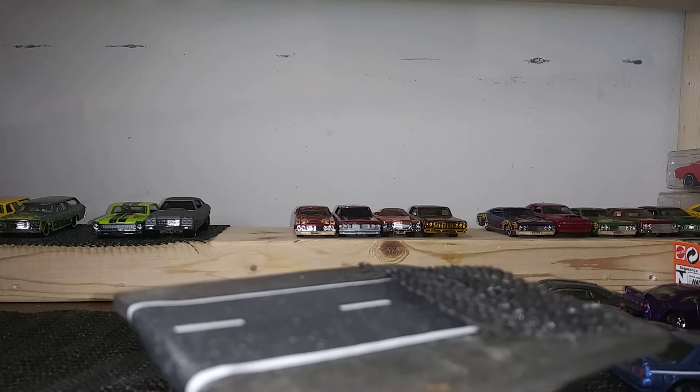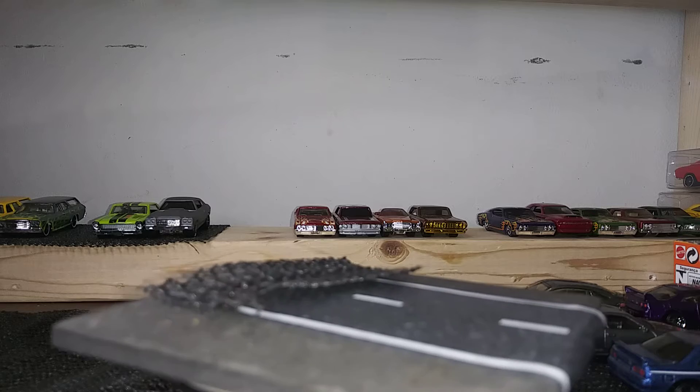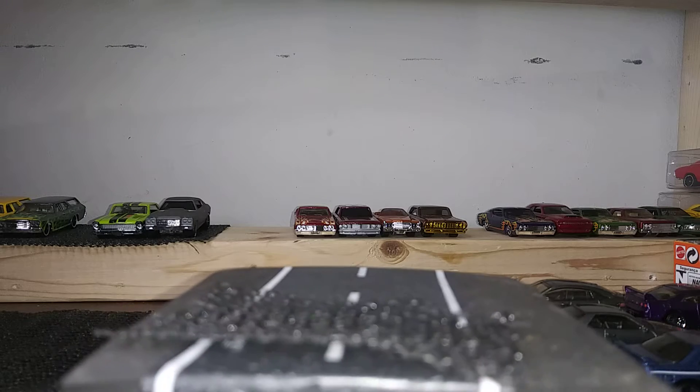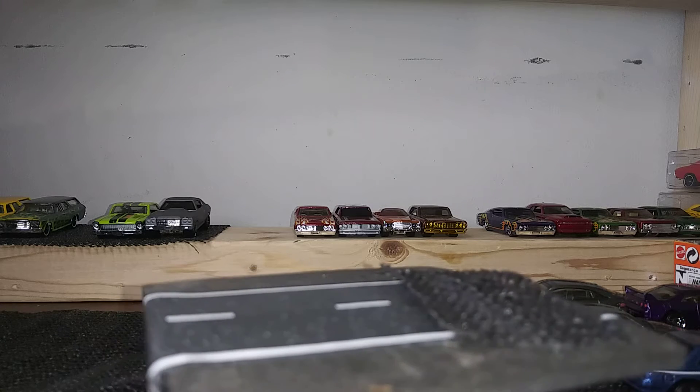What's up everybody, it's still here coming to you with another video. Tonight I'm switching it up a little bit — I'm going to show you guys my imports, something I really don't show on camera too often. So here we go.